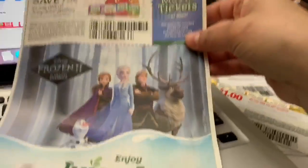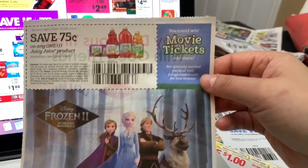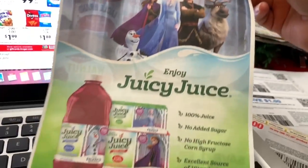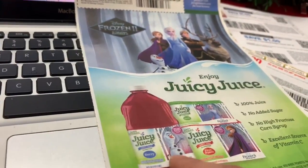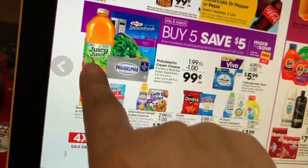Also, don't forget if you go to the Juicy Juice website you could get a free movie ticket for Frozen 2. You have to enter a code that comes in your product — that's how it works. So yeah, you should be paying only 24 cents for that.